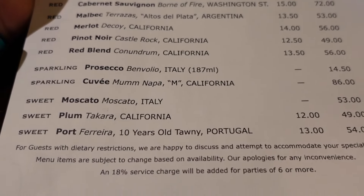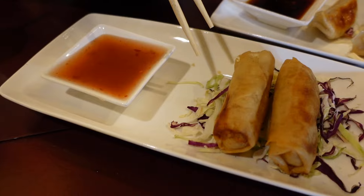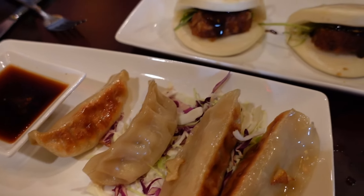For appetizers we have the vegetable spring rolls, chicken potstickers, and the crispy duck bao buns — those look great.